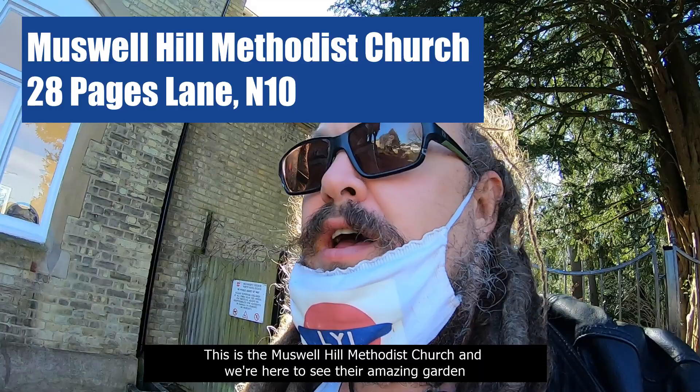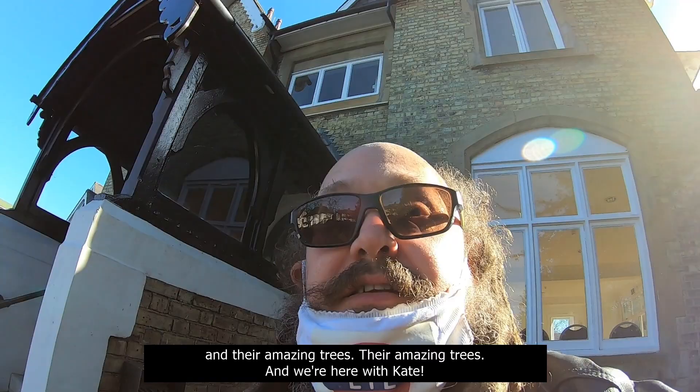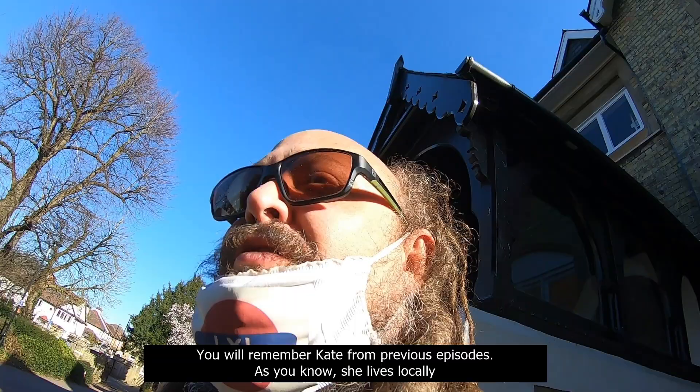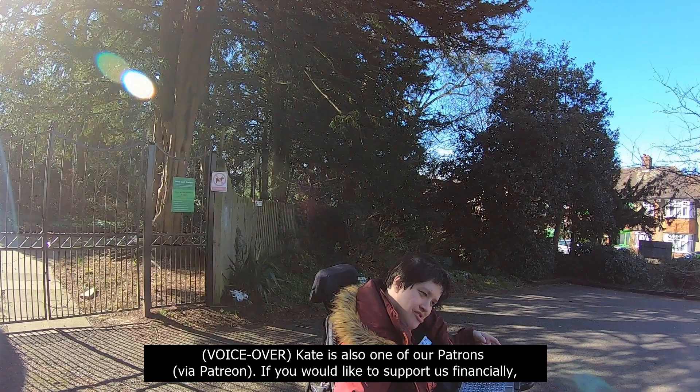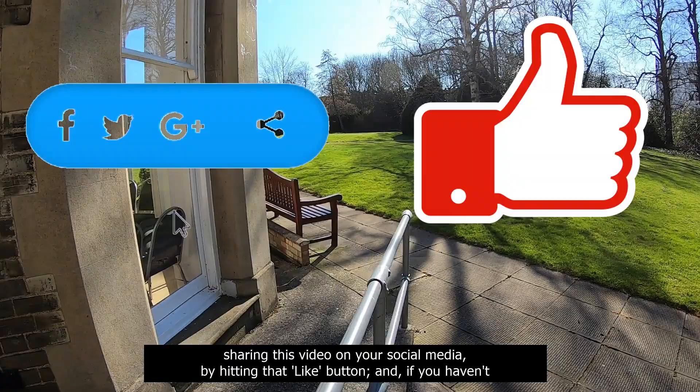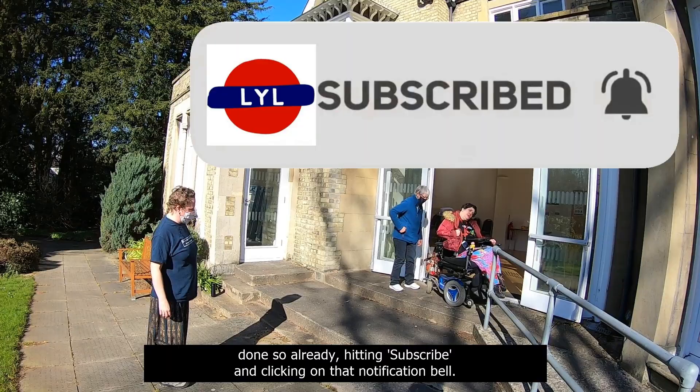This is the Muswell Hill Methodist Church, and we're here to see their amazing garden and amazing trees! And we're here with Kate — you will remember Kate from previous episodes. She lives locally and has been helping with the episodes as well. Kate is also one of our Patrons via Patreon. If you would like to support us financially, there are details below. However, the best way you can support us for free is by sharing this video on social media, hitting that like button, and hitting subscribe and clicking on that notification bell. It costs you nothing and means the world to us!